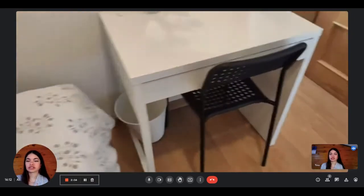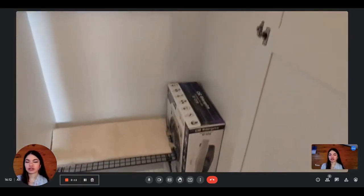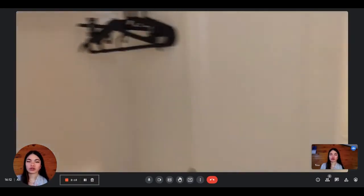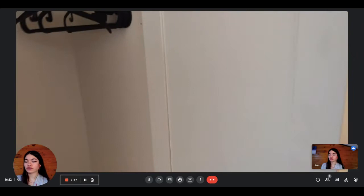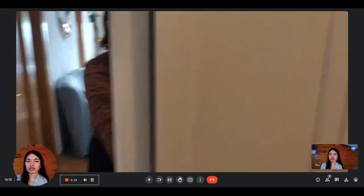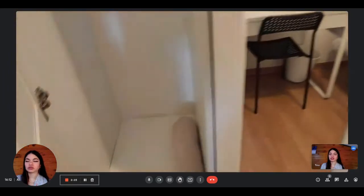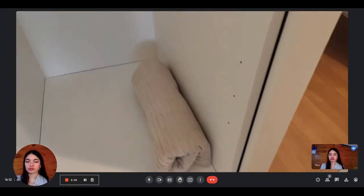The wardrobe includes bed linen and a fan as well for summer. Basically, this is the apartment. If you're interested in renting the bedroom, you can rent it on spotahome.com.